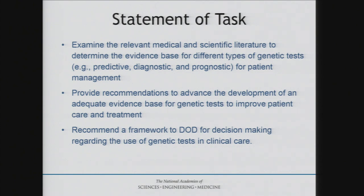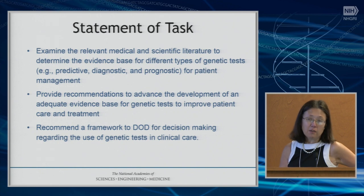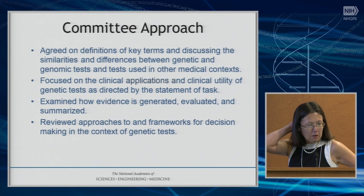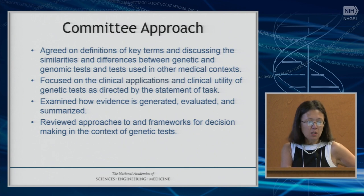This is the statement of task as given by the Department of Defense. This gave us a relatively narrow framework in which to work — to look at the scientific literature, to provide recommendations to advance the development of an evidence framework, and to think about a decision-making framework. We were given three different aspects in terms of our job description.